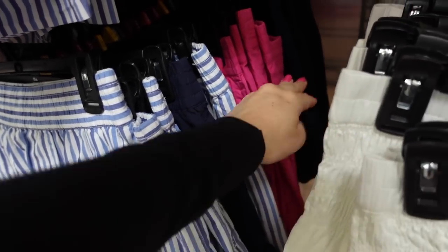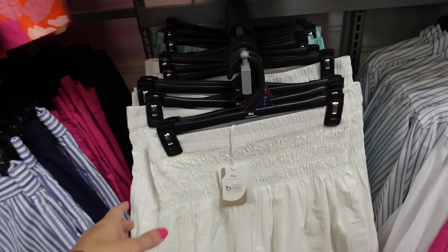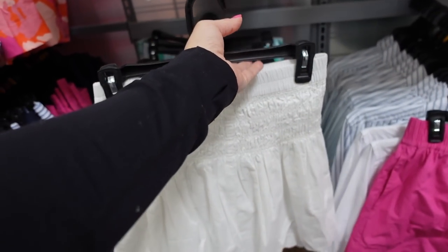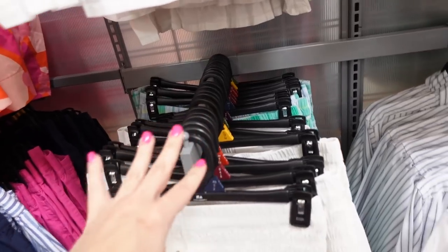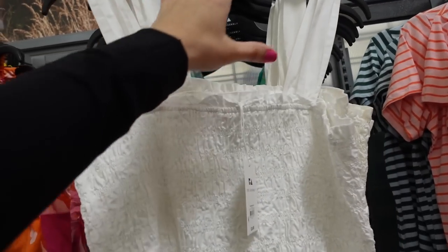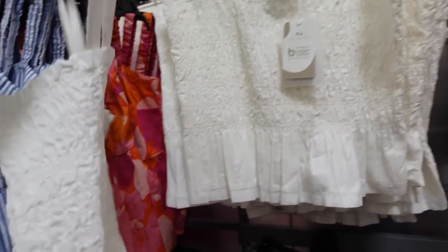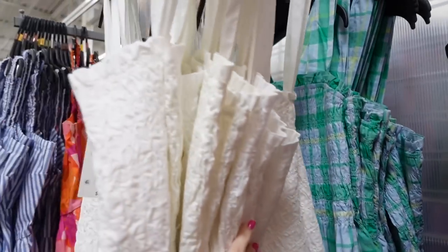Also seeing a new color in the smocked skirt from Free Assembly. It has a thicker smocked waistband, flowy fit in a true poplin material. We saw it in plaid last week; now it comes in solid white for $22. They also have a matching tank with thicker straps, squared neckline, smocked through the whole body with a little peplum at the bottom, also smocked in the back, in solid white and plaid for $20.